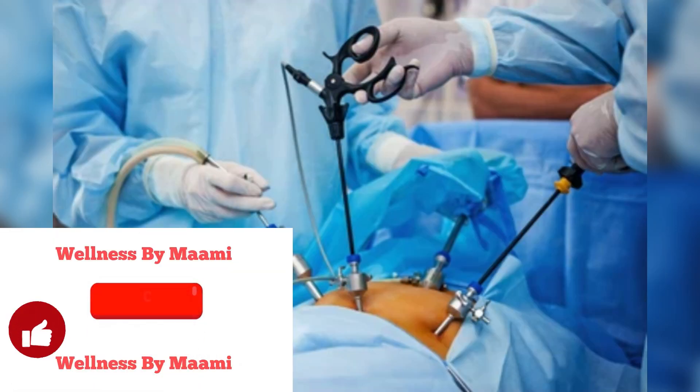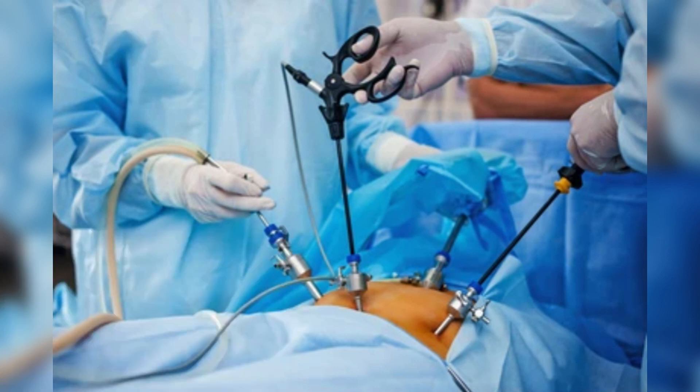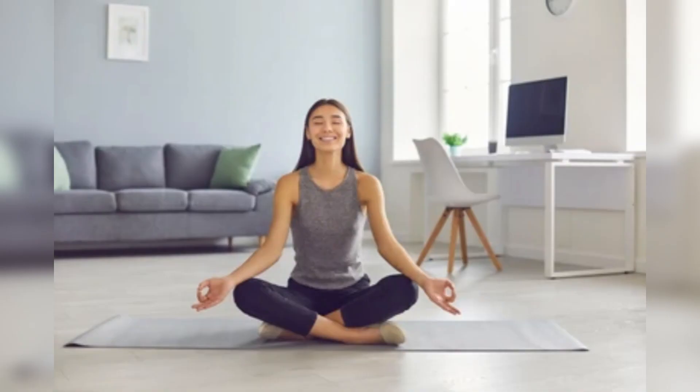Natural methods to unblock fallopian tubes. If you want to try and unblock your tubes naturally, you're definitely not alone — there are tons of home remedies that women try every day. Unfortunately, most of these remedies can't unblock tubes. However, they could support your fertility in other ways, which can help you get pregnant. If you do need to unblock your fallopian tubes, it's best to talk to your doctor about your options instead of relying on home remedies alone.